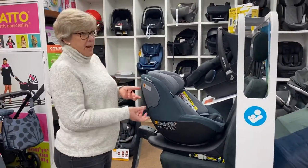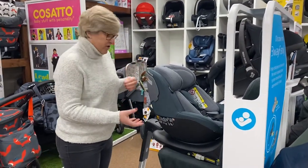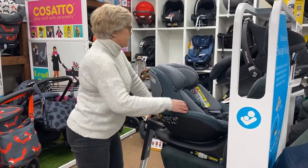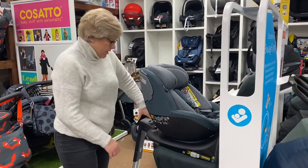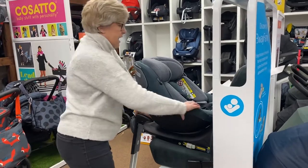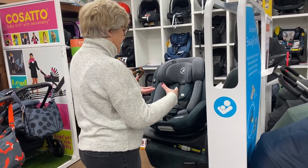The big benefit of this type of seat is the swivel feature. This particular one has got the button at the front, and it just enables you to swivel it towards you to load baby in and out.